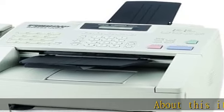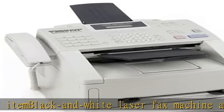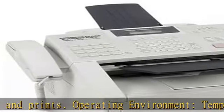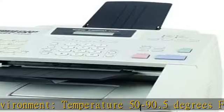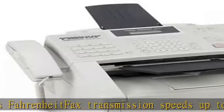About this item: black and white laser fax machine, also copies and prints. Operating environment temperature 50 to 90.5 degrees Fahrenheit. Fax transmission speeds up to 3 seconds per page. High speed 33.6 kbps Super G3 fax modem. 600x600 dpi resolution for faxes, copies, and prints. Autodial up to 132 numbers. 250-sheet paper tray and 30-sheet automatic document feeder.